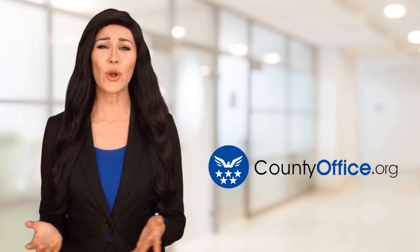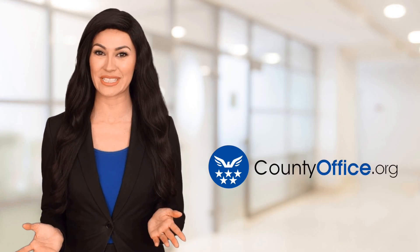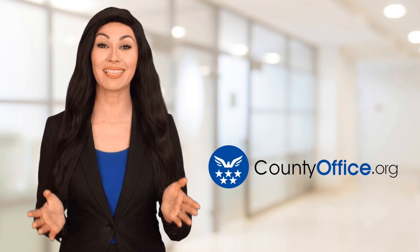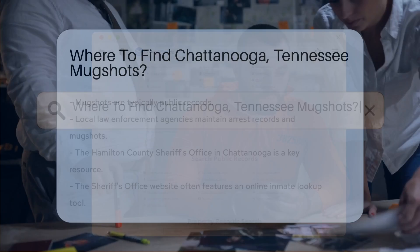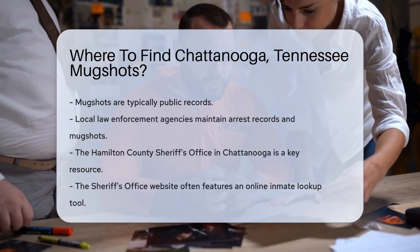Welcome to County Office, your ultimate guide to local government services and public records. Let's get started. Where to find Chattanooga, Tennessee mugshots?